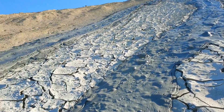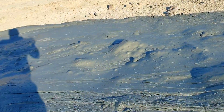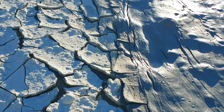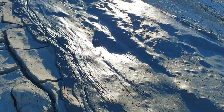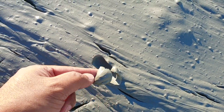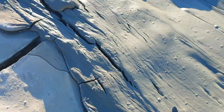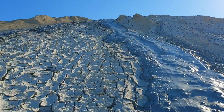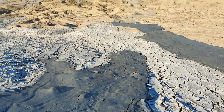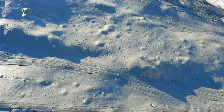Look at all the mountains and dried mud all over the place. Let's check the consistency — oh my god, look at this, lots of mud!